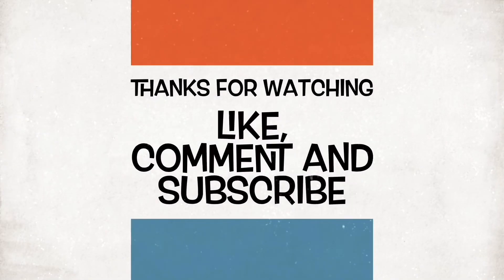Cheers, thanks very much for watching, hope you liked it. Feel free to comment or subscribe, and stay safe.